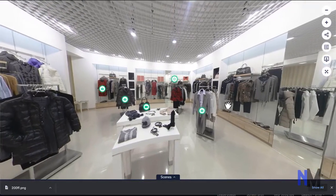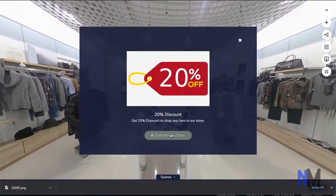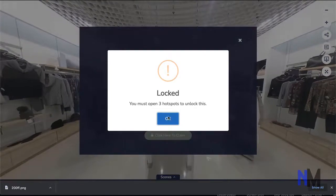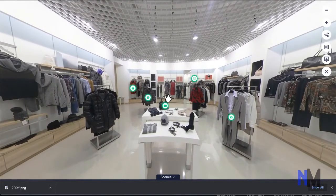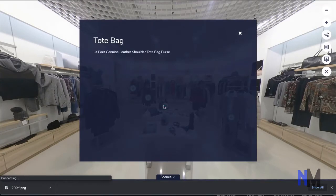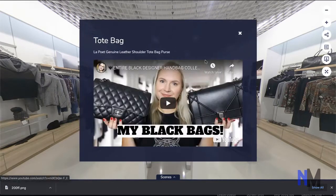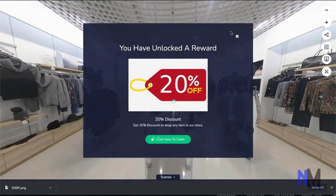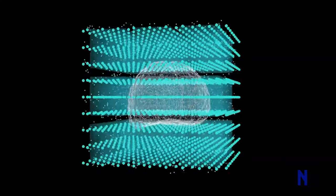Gamification is yet another remarkable feature. There's no better way to engage and convert visitors into paying customers than by rewarding them for taking certain actions that you want. You can now unlock coupons, gifts, discounts, and freebies for your visitors while they take the tour. For example, your visitors can unlock a 20% discount coupon if they open a specified number of hotspots.